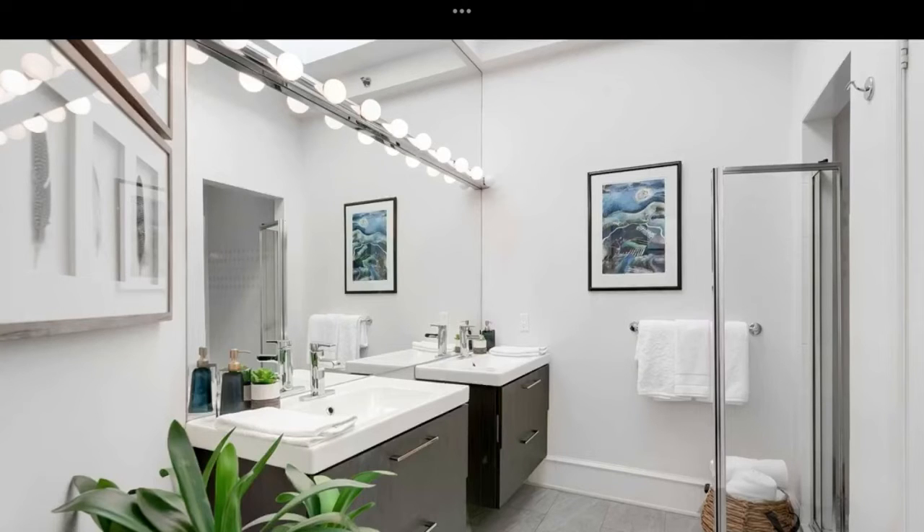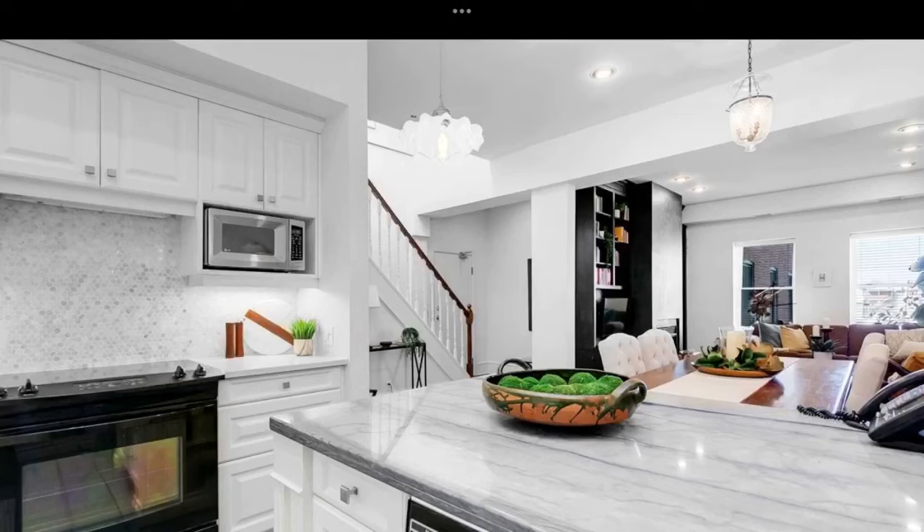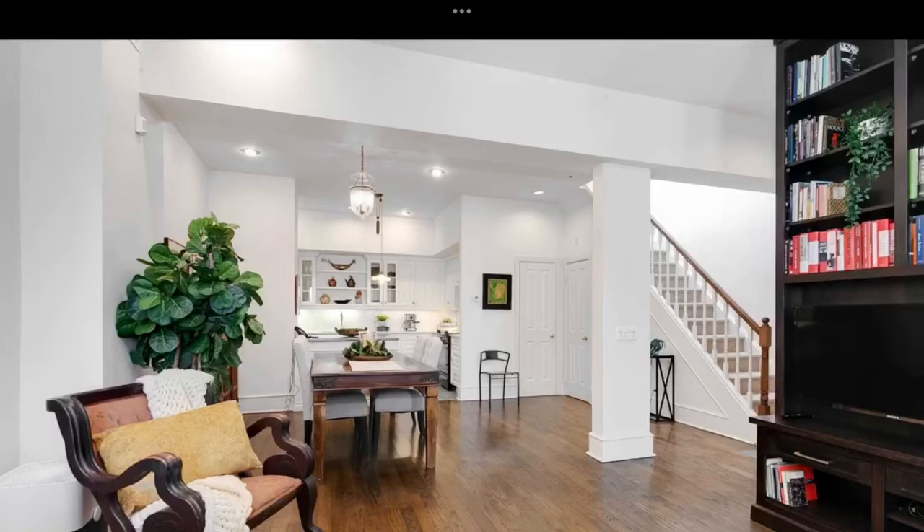20 converted lofts with 11.5 foot ceilings, 2 stories, rooftop terraces, and huge mega windows. Gorgeous kitchen with kitchen appliances — totally loaded lofts.